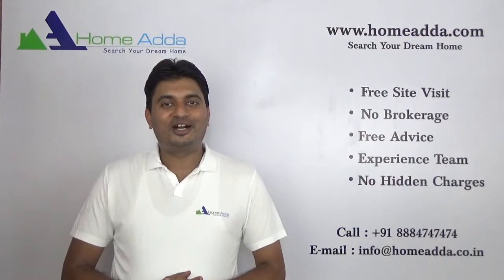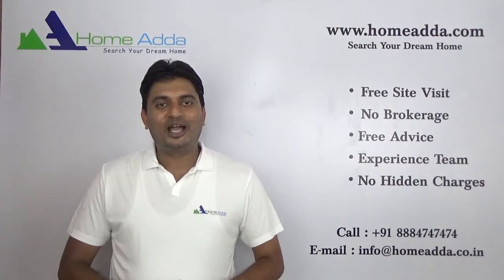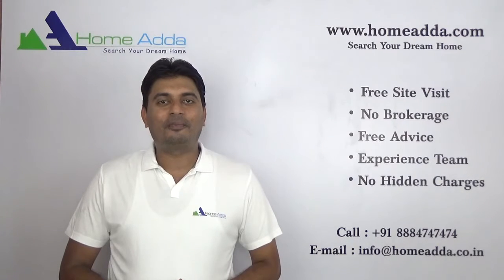Hi, welcome to Hohmada.com. My name is Mithun. Today I am going to take you through the floor plan of Purva Palm Beach.